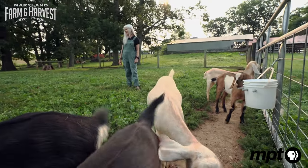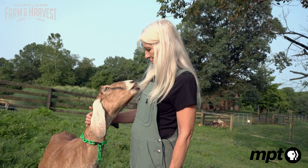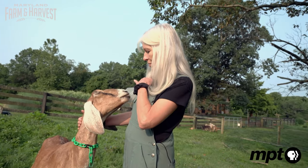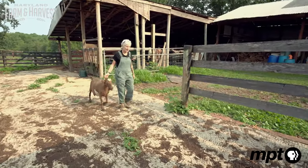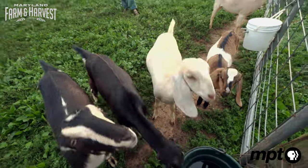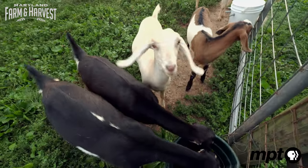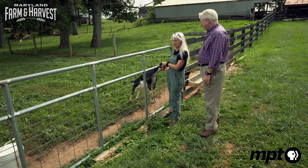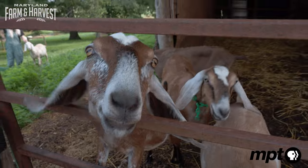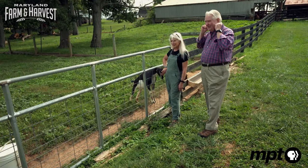They're very temperamental. They like a schedule, and they like things done the same way. If you move the milk stand, they have to get used to that, otherwise they'd freak out the first couple times. I see a bunch of different colors — are there a bunch of different breeds here? There's two breeds. The ones with the short ears are La Manchas, and then the long-eared ones are Nubians. I've heard of them — I like their long, floppy ears.